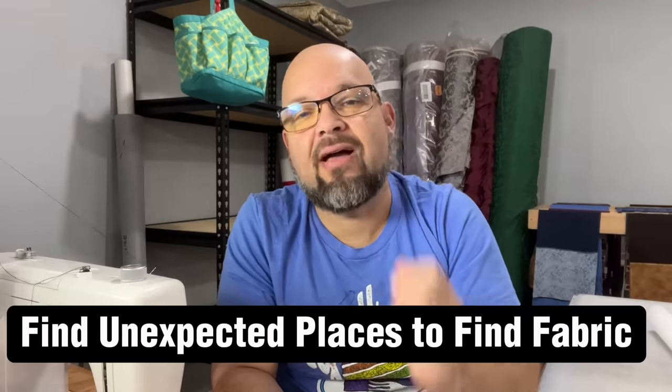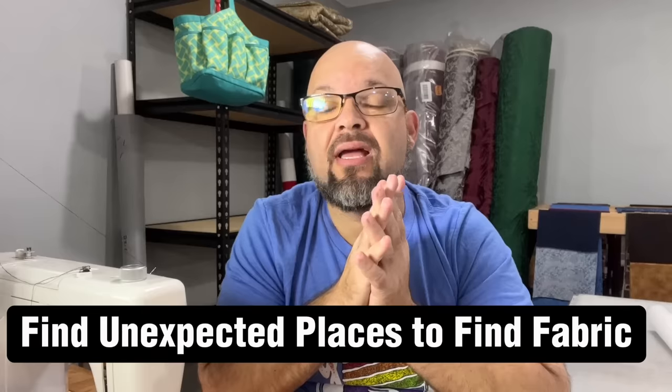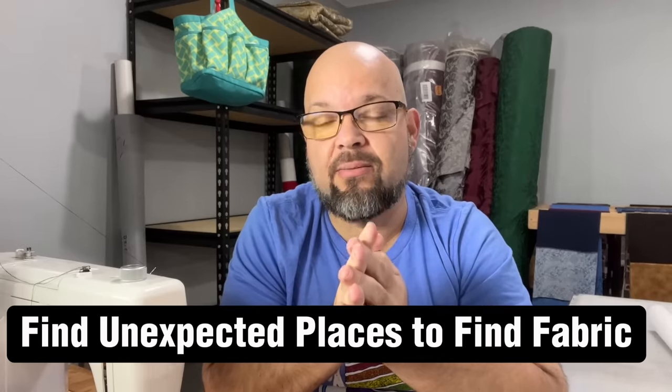Well hello shiny crafty people, it's Tim Totten here and welcome back to the channel. I'm in my workshop right now, a place where you would expect to find fabric and sewing supplies. I want to talk to you about five fantastic places that I have found to get fabric and tools and other sewing items that you might not expect.